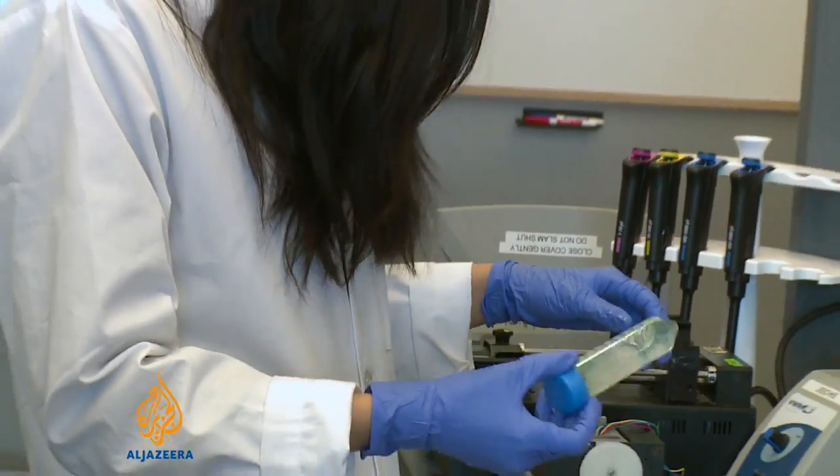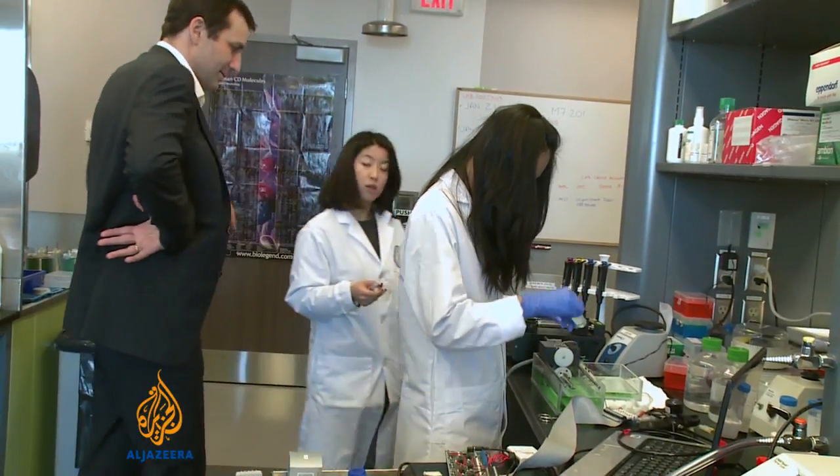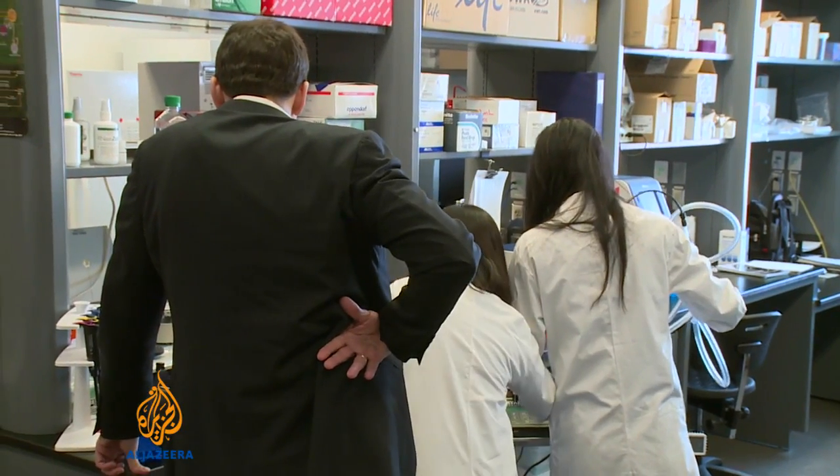And not just skin. It might be possible to use the technology in Lianne Leng's printer to produce entire organs for transplant.